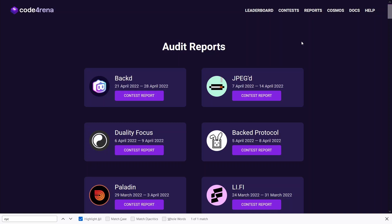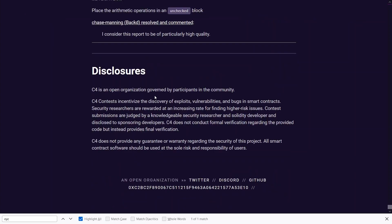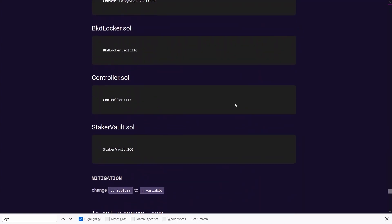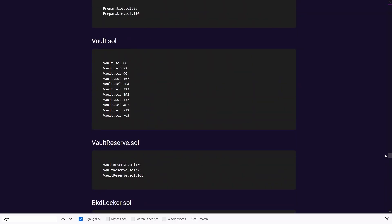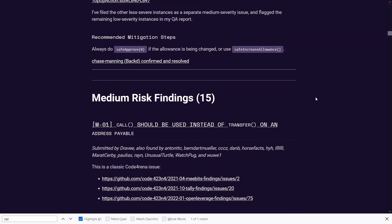The bulk of my time on Coderina at the moment is not on the contests but actually on reading and understanding previous audit reports, which I've mentioned in previous videos. A couple of techniques that helped me: I started from the bottom up, focusing on the low to gas optimization issues, and once I understood all of those I focused on the high severity findings found by multiple people.